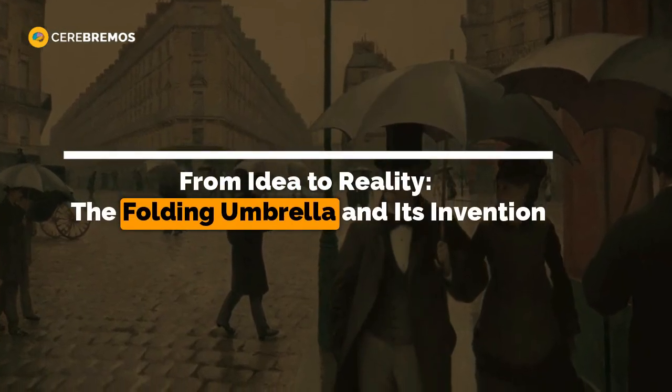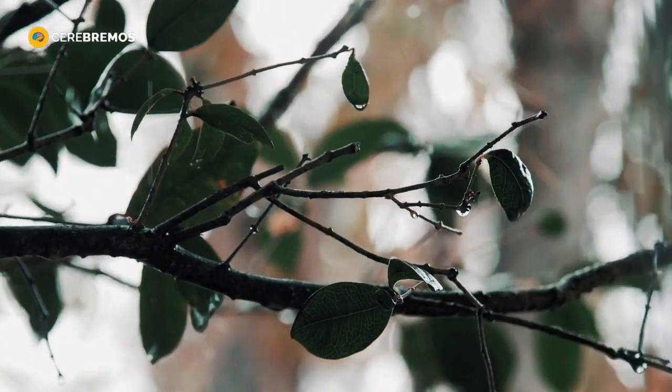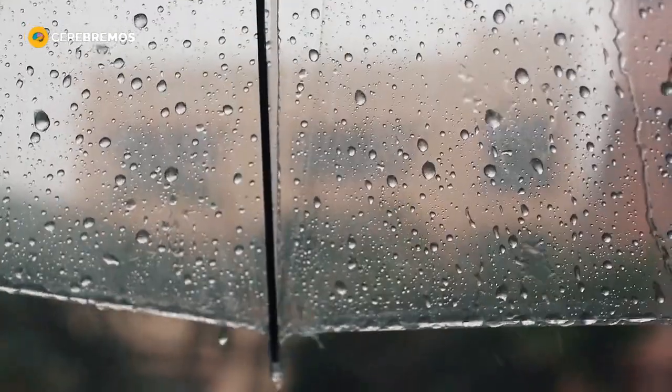From Idea to Reality: The Folding Umbrella and Its Invention. In a world where rain and sunshine often play an unpredictable role in our lives, the umbrella has become an indispensable ally in keeping us protected.